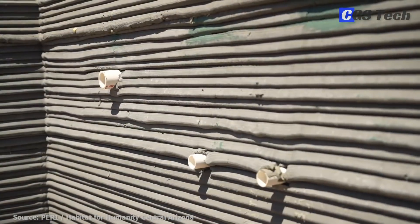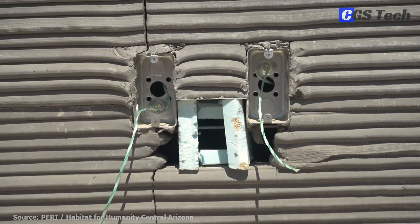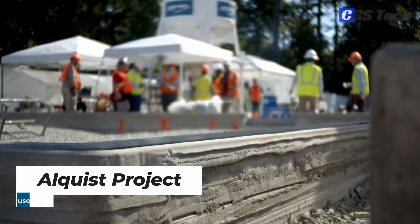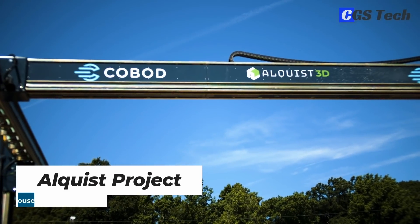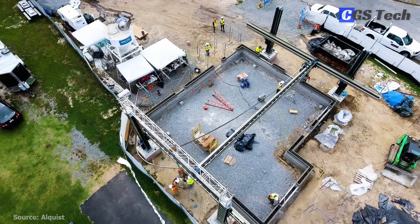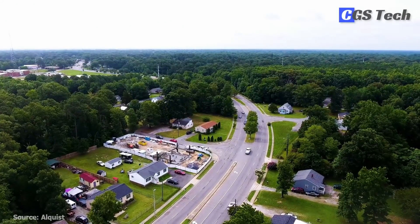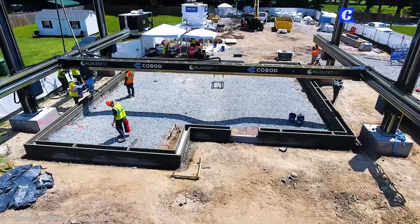For now, there are no plans for further builds, but Habitat for Humanity has made it clear that 3D-printed homes are of interest to them. One more project with Cobod is underway in the U.S., this time by property development firm Alquist. They've undergone a pilot project in Richmond, Virginia, in a private-public partnership with the state of Virginia that will study the future of affordable housing using 3D printing.